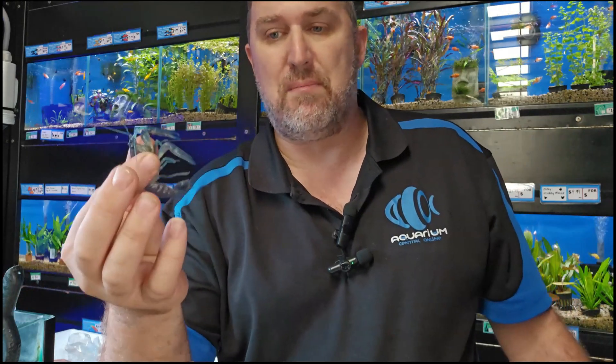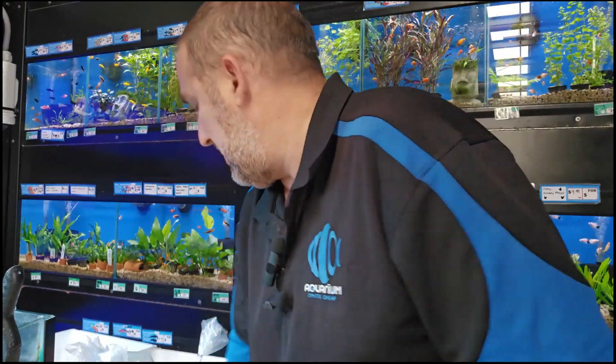We've got some in the tank here below us already and they are sensational blue. Let's get this guy in some water.